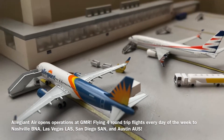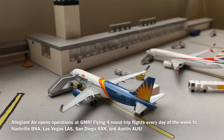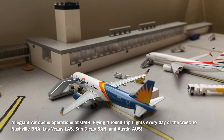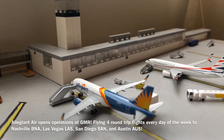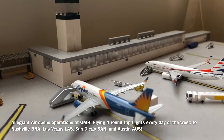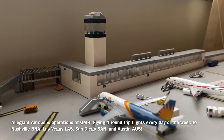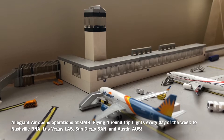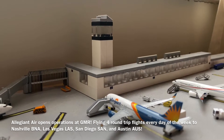Sliding over to the gate right next door to the Extra Airways 737, we have a new aircraft and new airline for the airport. Recently, the airport has welcomed the arrival of Allegiant Air. They fly all days of the week to Austin, Texas; Las Vegas, Nevada; San Diego, California; and Nashville, Tennessee — a total of four round-trip flights a day to those destinations. The airline is expected to stay through the ski season and beyond, and has also expressed interest in expanding to possibly set up a focus city at GMR.